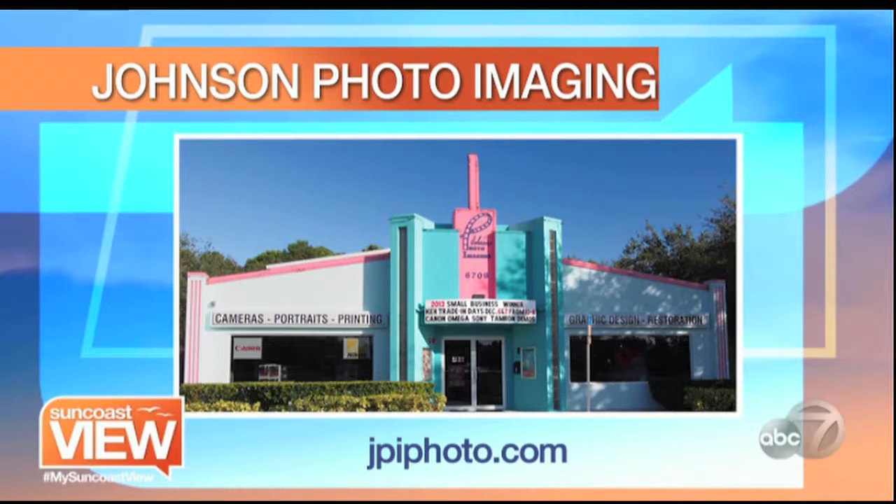If you want to get the perfect picture of your memories, go find Johnson's Photo Imaging off State Road 64 in Bradenton — you can't miss the colorful theater building. Of course, go visit their website as well.